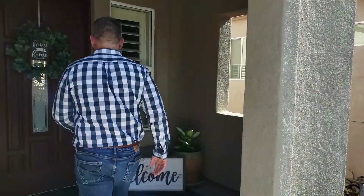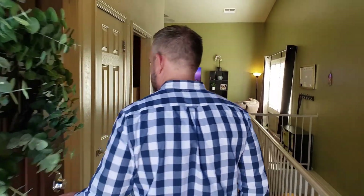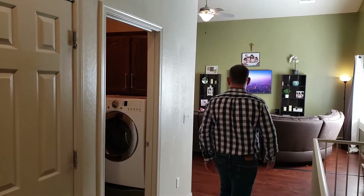We'll walk right through here. No one's home, but it is lived in, so it's not like some of our more empty homes. Come on in. As you walk in through the entry, we've got a great room in this room.